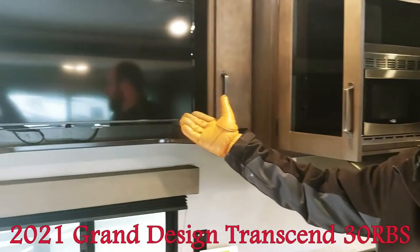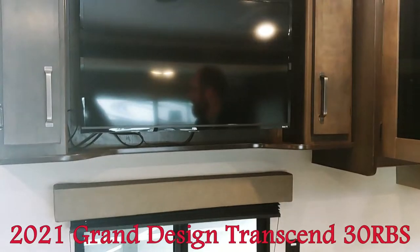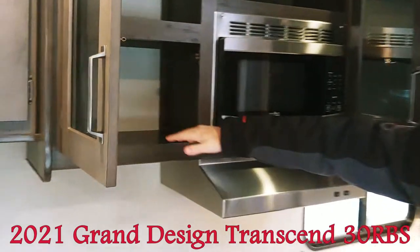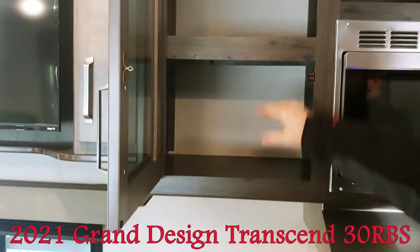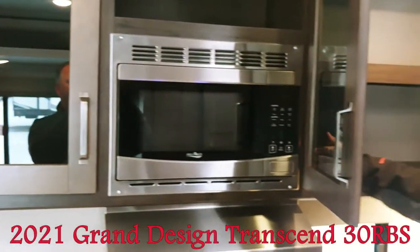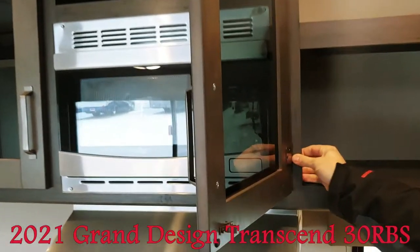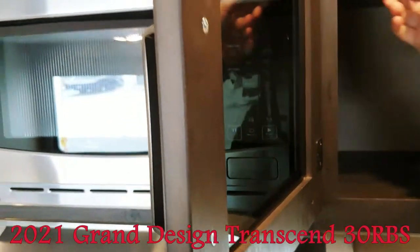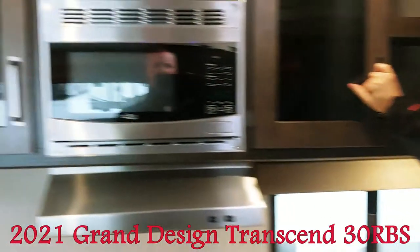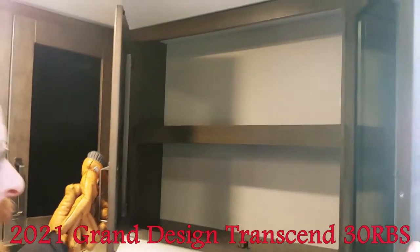In the Transcend we now have a Roku smart TV so you can hook that up to Wi-Fi and watch all your favorite channels — Disney, Netflix, etc. Come over here and take a look inside the storage. Grand Design pulls these a little deeper and gives you an extra shelf inside your doors. The cabinet styles are pre-drilled and screwed — you can feel the pocket holes — and the styles are all made of solid Banak wood, which is a unique wood because it's 99% knot-free.